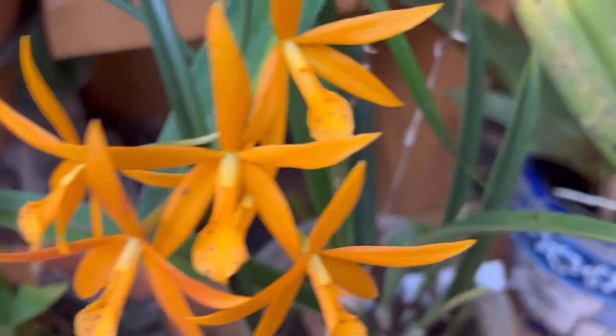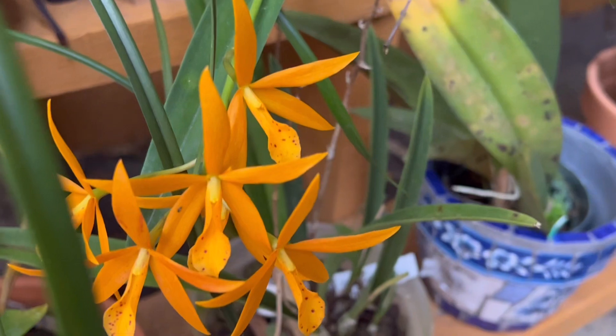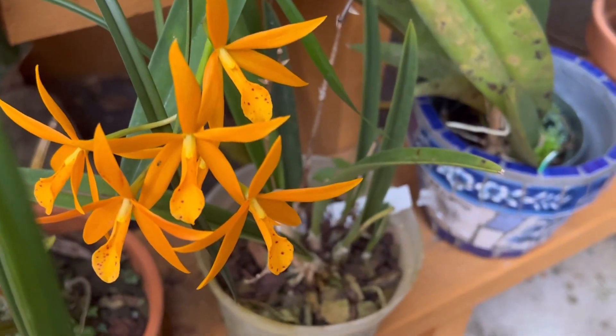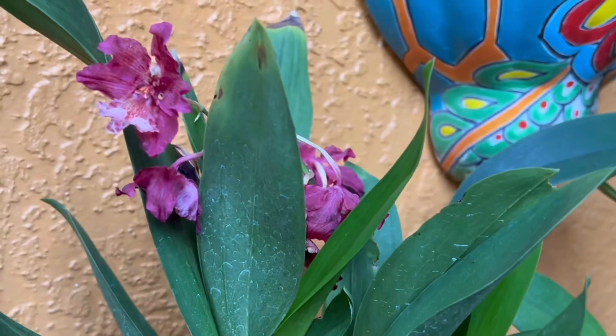This one is in spike — the peacock one. Every time I want to repot it, it spikes up. And there's a Pink Candy — it's done flowering now, but it was pretty.